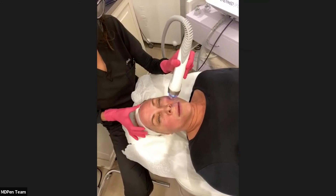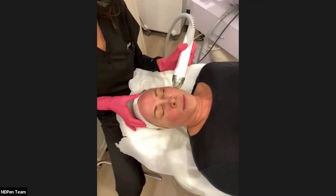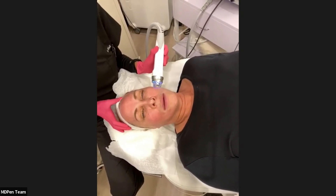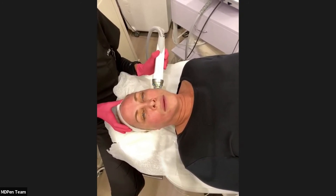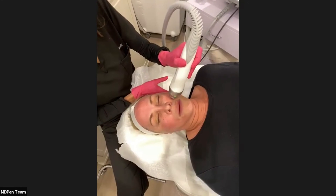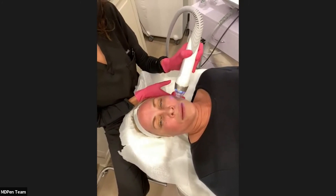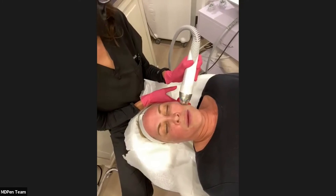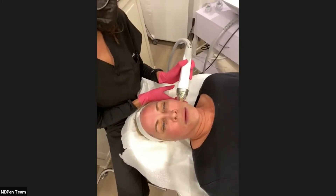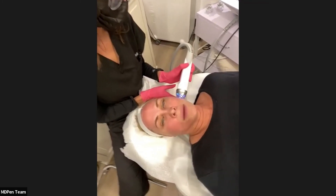Someone asked about the tips — this is a 25 non-insulated needle pin applicator. Would you treat an area that has had fillers or Botox? I like to give at least six weeks, if not eight weeks, before treating someone who's had filler. For Botox, same — I like to wait at least four to eight weeks.